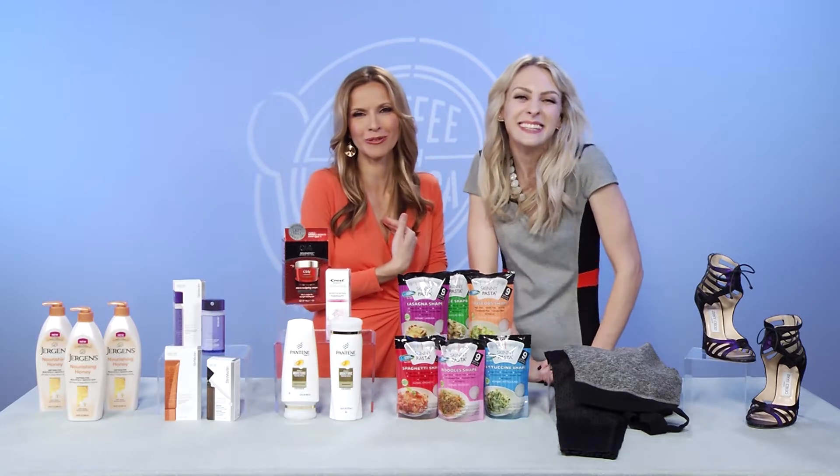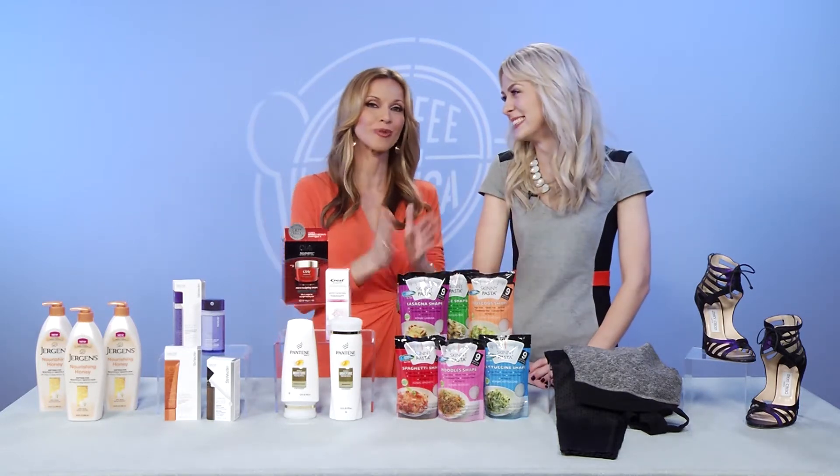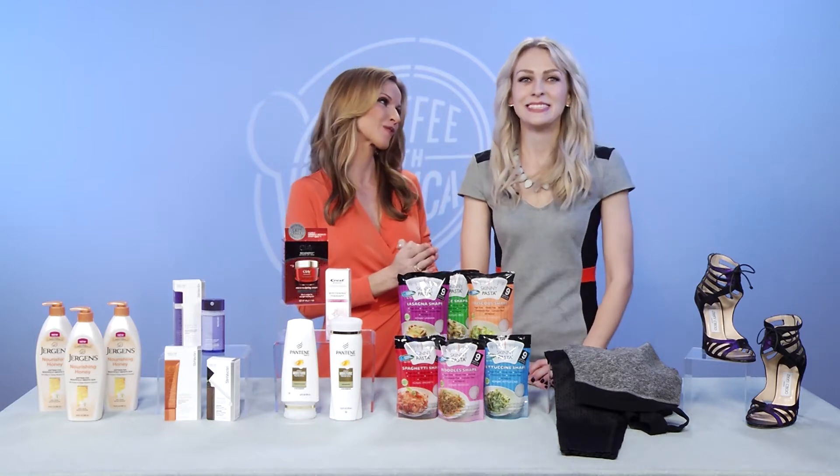I'm so glad she keeps me in the loop, because I definitely don't know a lot of this stuff. Beauty expert Emily Foley, thank you so much for joining us — and there's much more coming up on Coffee with America.